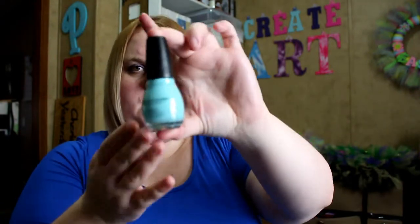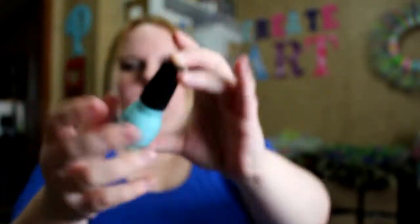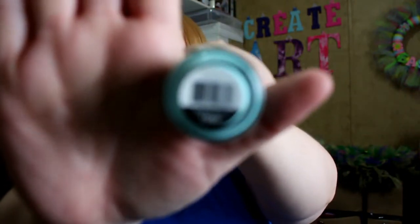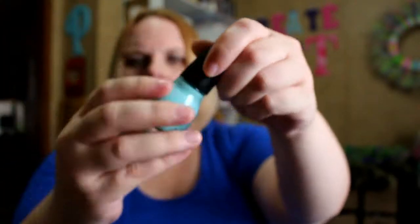The next thing is from Sinful Colors and it's a full size nail polish. I think at Target these are like two dollars or something like that, so it's a two dollar value. It's in Wonder Mint — it's just like a pale blue, Robin's egg blue color. It's really pretty, it's very springy, it's very Easter-y. They've got a bit of a blue theme kind of going on.